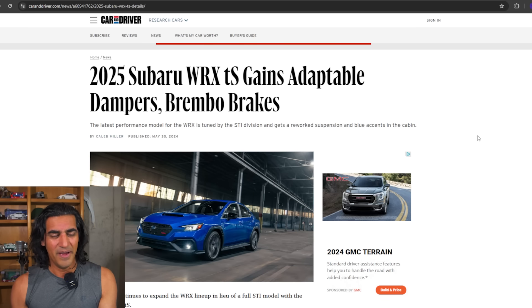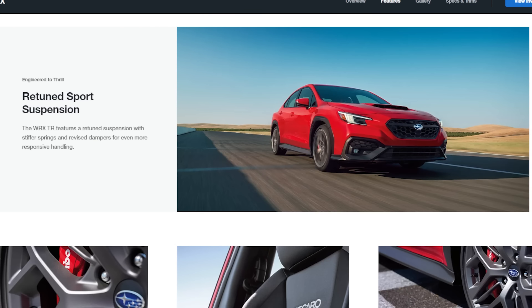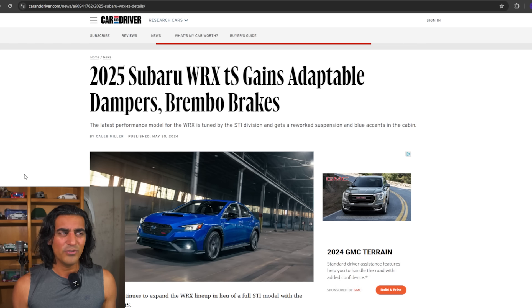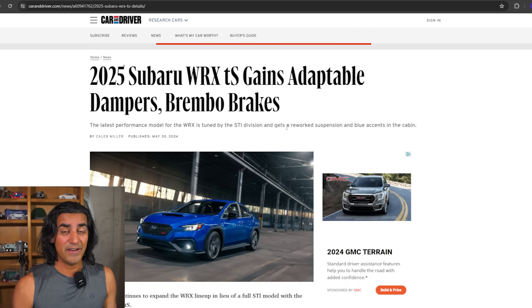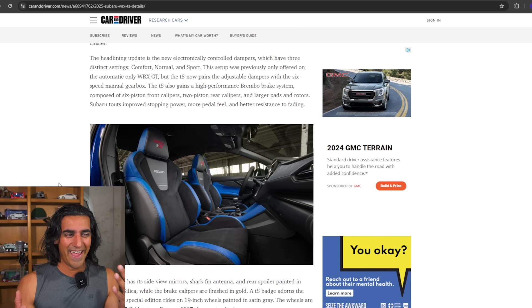What doesn't make sense in this particular model is we just got the TR, and now we're getting a TS. I don't know who this car is for, because it shares a lot of parts with the TR. When the TR first came out for 2024, the big things we got were the Brembos, the 19-inch wheels, the Recaros, the stiffened suspension, and the adjusted steering — really big changes. The TS also gets the same reworked suspension, but now with adjustable dampers between hard, medium, and soft, plus Recaro seats in the front.